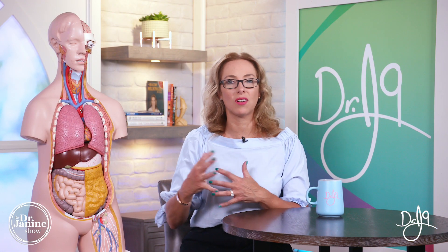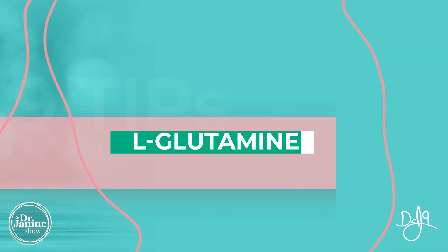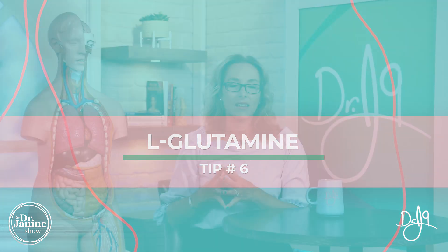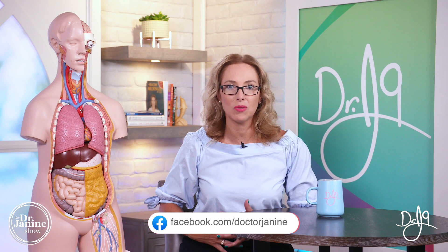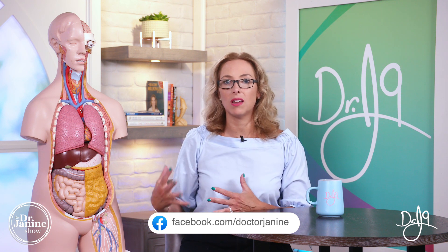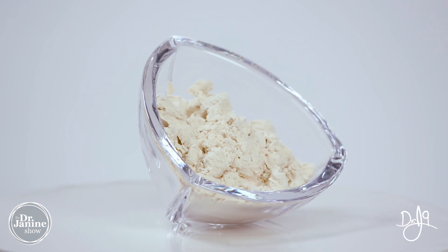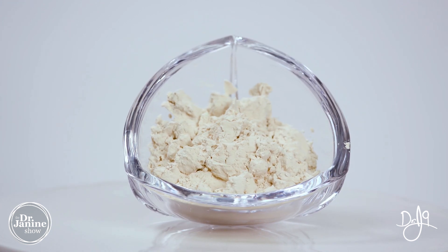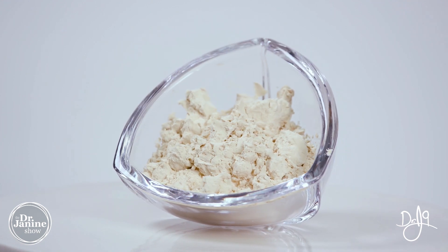Tip number six is to include some L-glutamine. This is an amino acid that is very reparative to the gut wall, and it can be really helpful for Crohn's disease. I like to include it in a functional protein powder to ensure that I'm absorbing enough protein on a daily basis, and including that L-glutamine can be very healing to the gut wall.